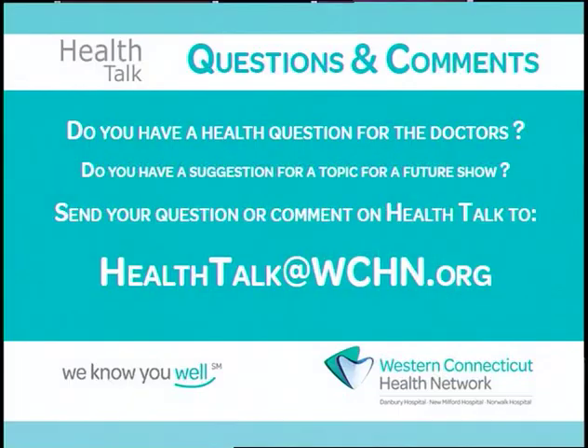Thank you so much, great information. If you have a question for a doctor or would like to suggest a topic for a future show, we would love to hear from you. Send your questions or comments to healthtalk@wchn.org. Thanks for watching. We'll see you next time on Health Talk.